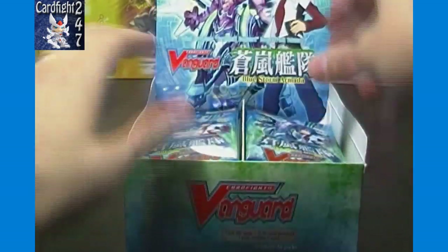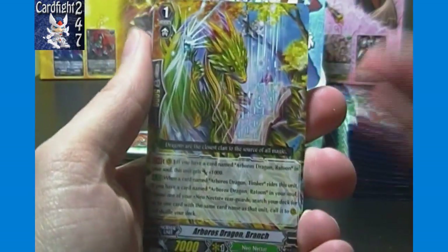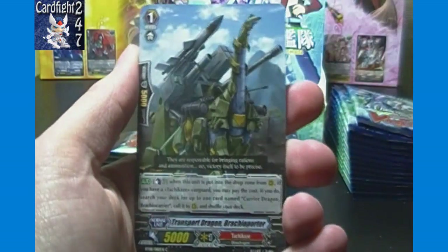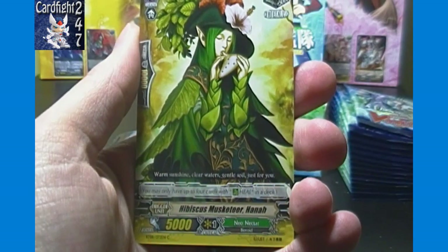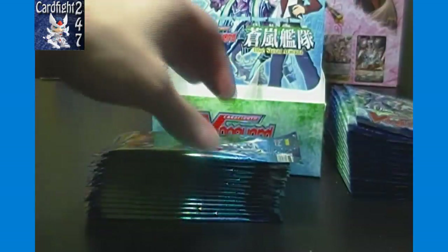Since this set includes playmats, there are no box topper promos. We'll open carefully to avoid damaging cards. In the first half of the box I'll show all the cards; in the second half I'll show just the rares so the video doesn't get too long. First up: Arboros Dragon Branch, Transport Dragon Brachio Porter, Carrier Dragon Brachio Carrier, Hibiscus Musketeer Hannah, and our first rare — Storm Rider Diamantes, Aqua Force.